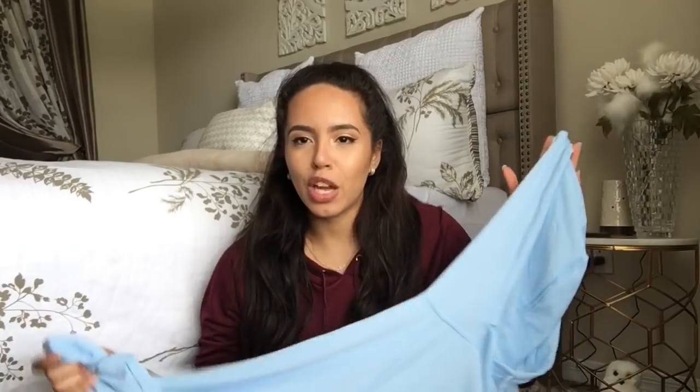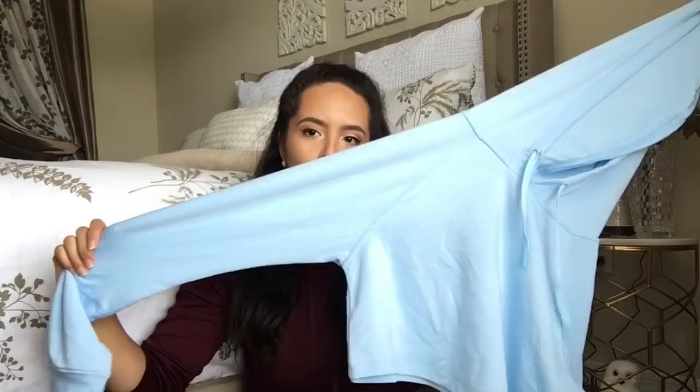The first item I have is this baby blue cropped hoodie. I wore it in my previous video so the tags aren't on it, but it's really comfortable and soft. If you don't know me, my favorite color is blue, so I really like this item.